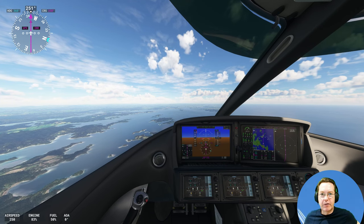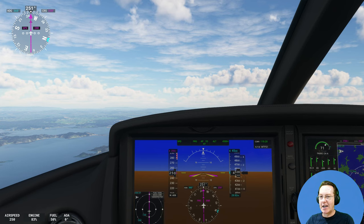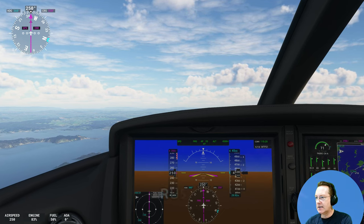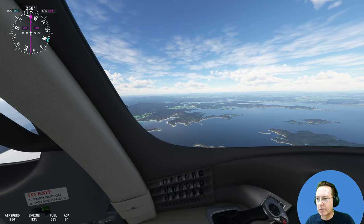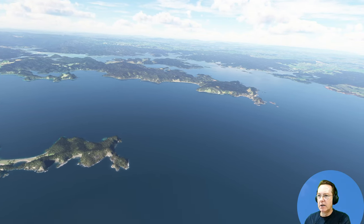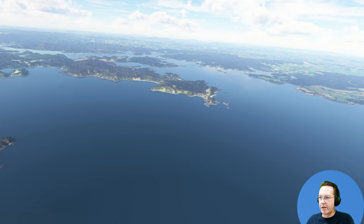The Bay of Islands is home to the historic town of Russell, which was the first capital of New Zealand. It was a den of iniquity, with lots of prostitution, gunshots, alcoholism, and opium at the time. Russell is down there to the left — it's very small, only got a few hundred people living there now. It's a nice town with some lovely restaurants along the waterfront.